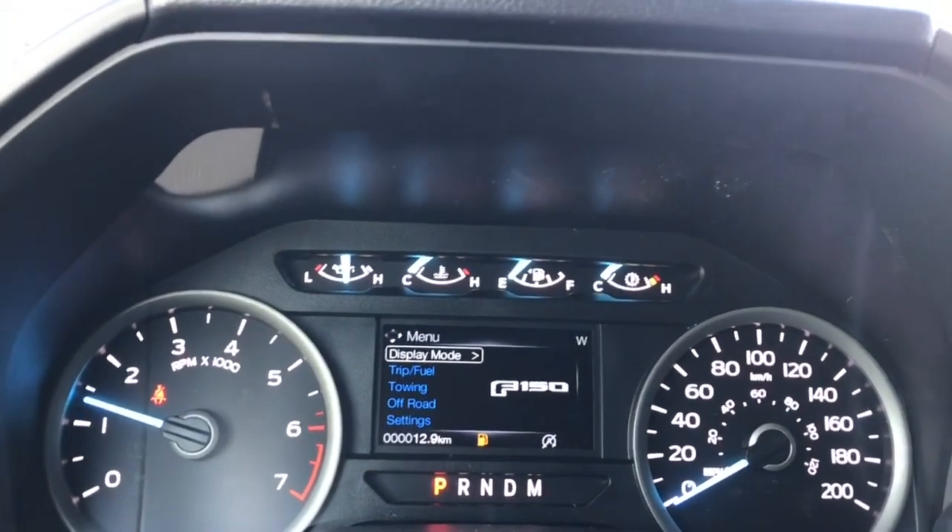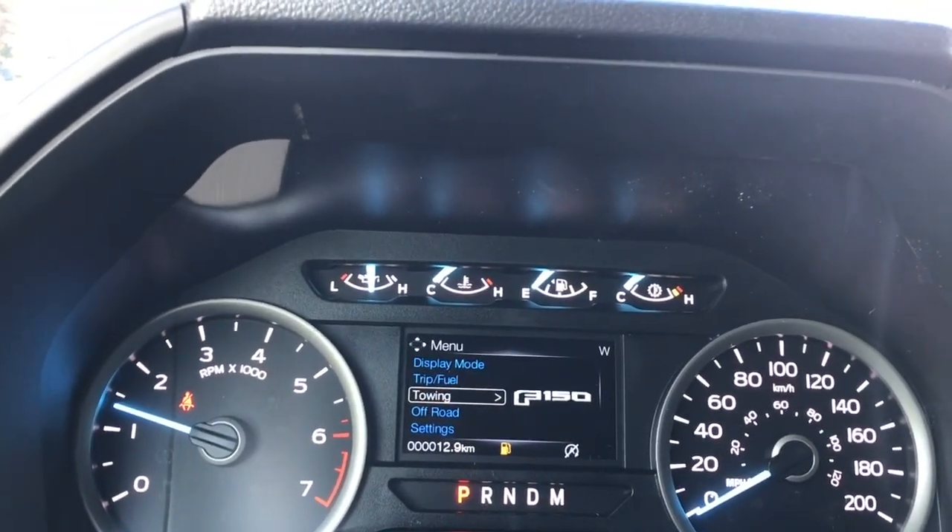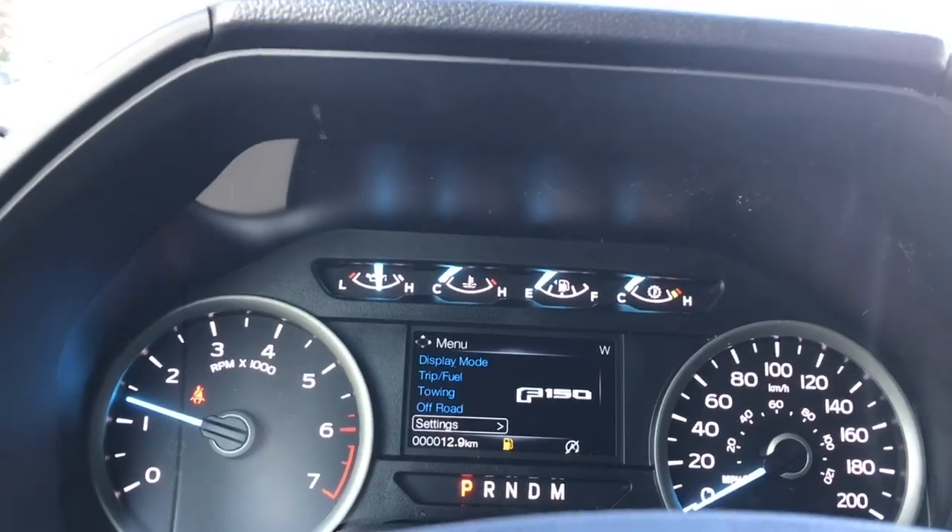Let's get in there — display mode, trip fuel, towing, off-road, settings — and these all have sub-menus.